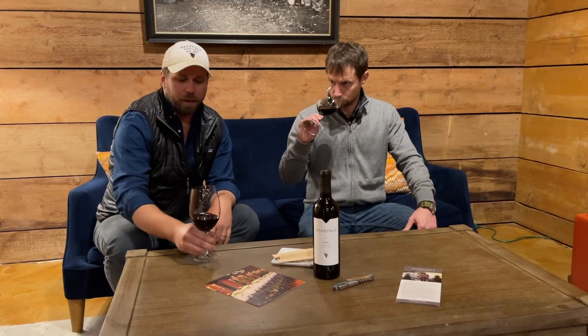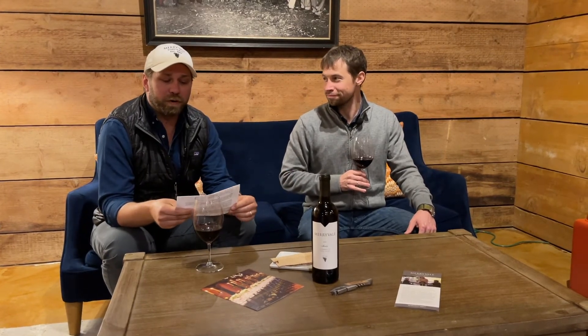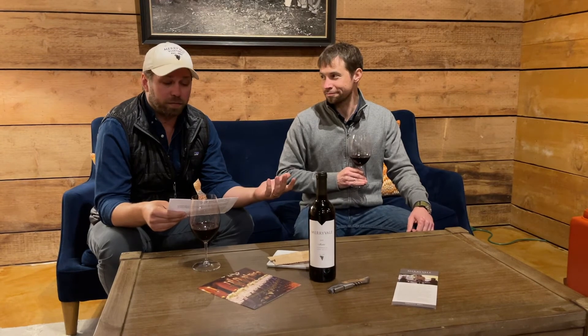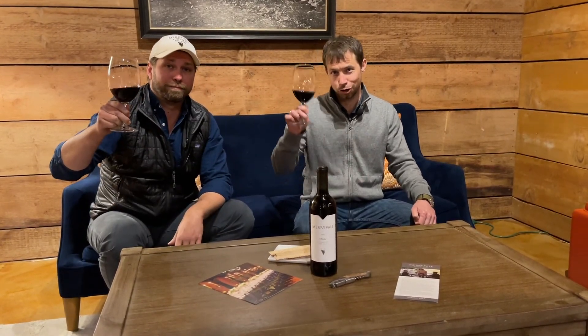Completely agree with that. Right now we are offering a little bit of a deal on this wine. For non-club members, a six-pack is $349 with shipping included, or $649 for a case. If you're in the wine club — which I highly recommend — a six-pack is $299 with shipping included, or $559 for a case. I highly recommend you pick some up and try some for yourself. Cheers!